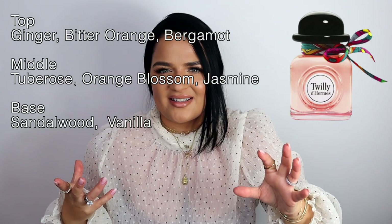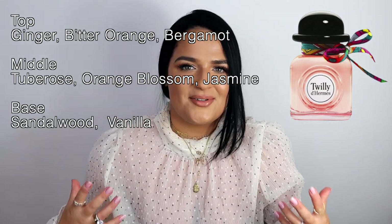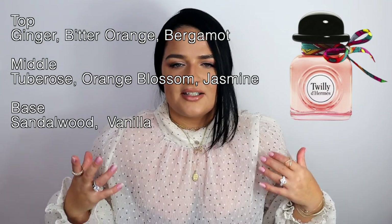Now I want to talk about a tuberose that is super contemporary, perfect for any age, and leans very, very spicy but in the best way possible — and that is Twilly d'Hermès. This was one of the first tuberose fragrances to take a completely different take on the floral itself, and it was quite pioneering in the industry for designer tuberose. It's dedicated to a young woman, very contemporary vibe — perfect for work but also for date night, and an all-year-round fragrance.